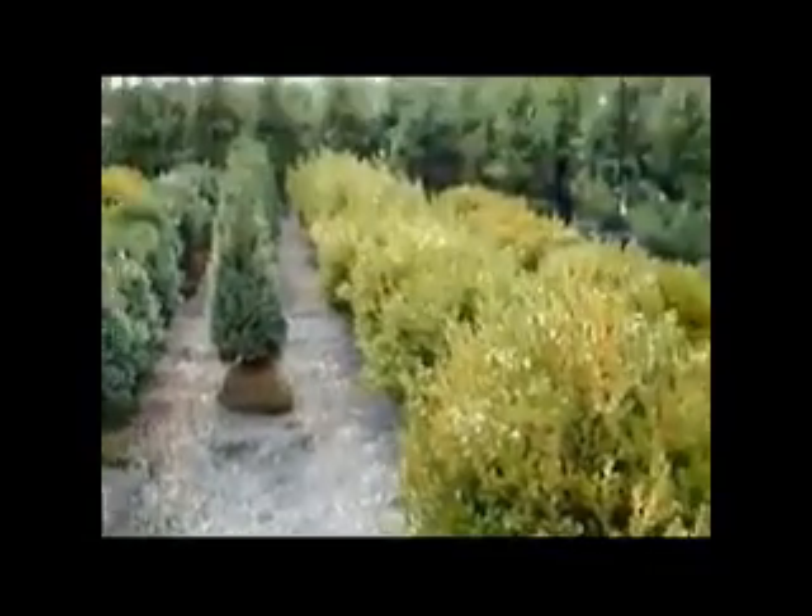We have a lot of large-sized Boxwoods. There's some Baldhill Arborvitas. There's more Baldhill. This is the Green Velvet. These are sold. This is our Euonymus, Burning Bush. It's a Meuse, or Baldhill Arborvita.